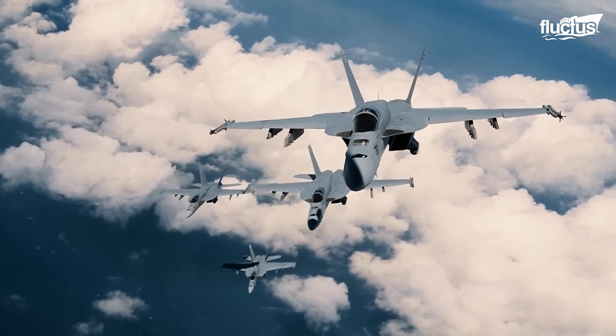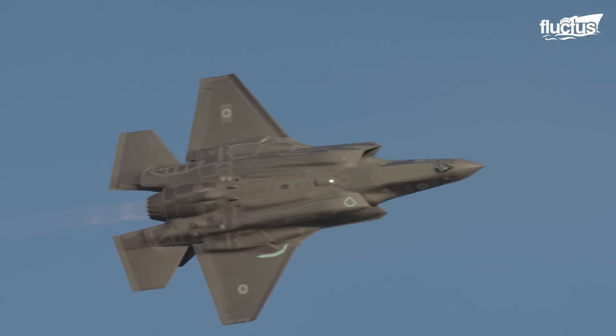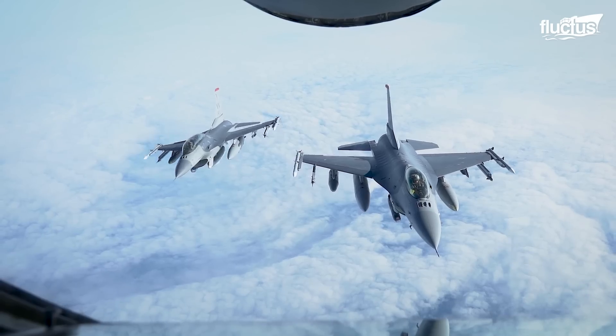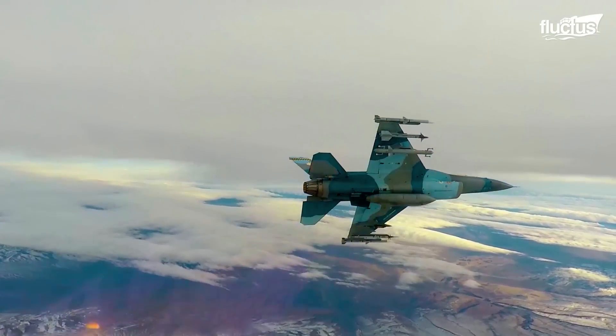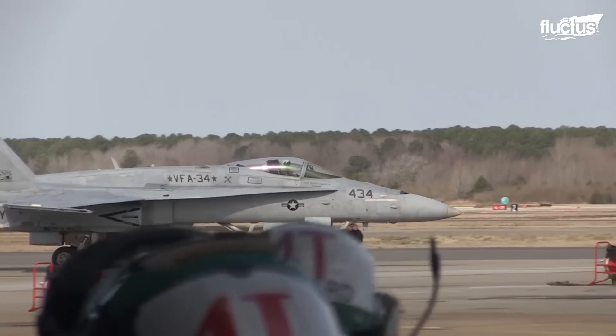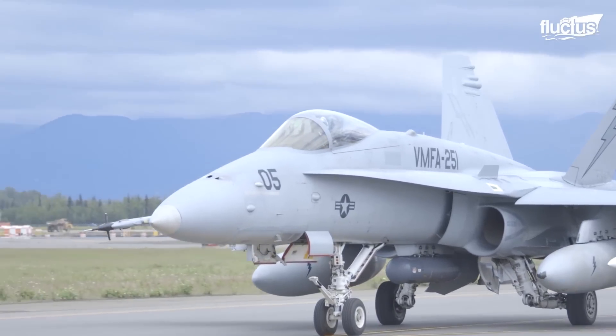Hello everyone, and welcome back to the Fluctish Channel. Fighter jets are built for two things: speed and maneuverability. Perhaps no aircraft represents these two concepts better than the F-18 Hornet.